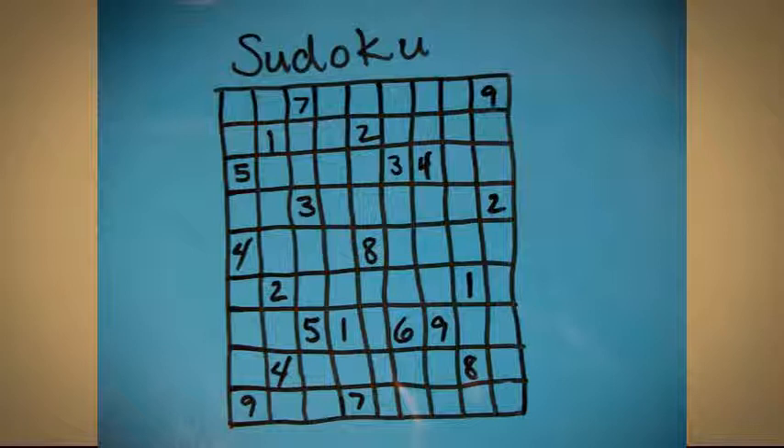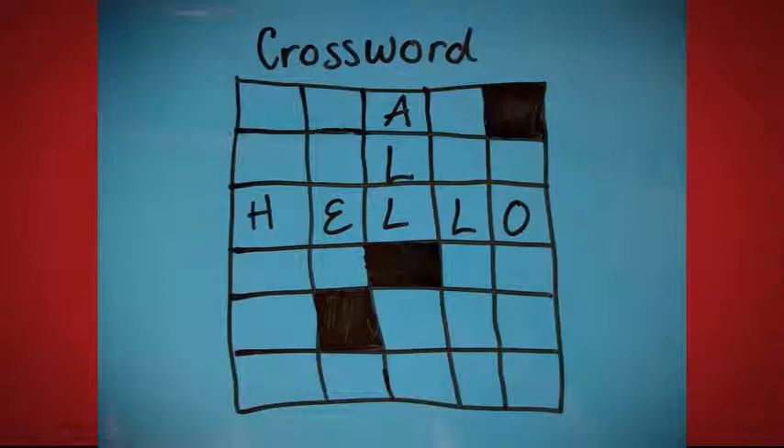A place where students learn that they use math to solve puzzles. When they play Sudoku, they use math to determine which number goes in which box. They also use math in a crossword puzzle to determine how many letters are in each word.